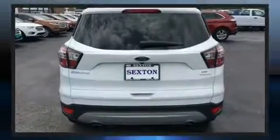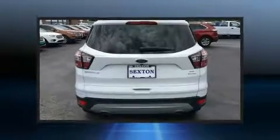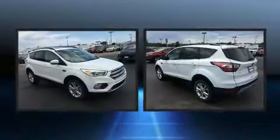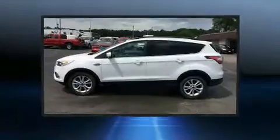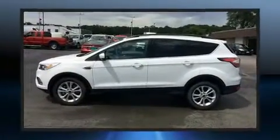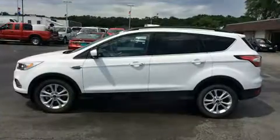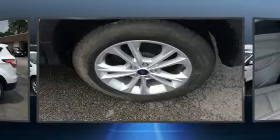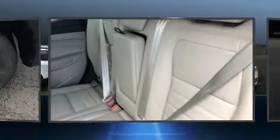The engine breathes better thanks to a turbocharger, improving both performance and economy. Ford infused the interior with top-shelf amenities such as delay-off headlights, one-touch window functionality, variably intermittent wipers, and a split folding rear seat.